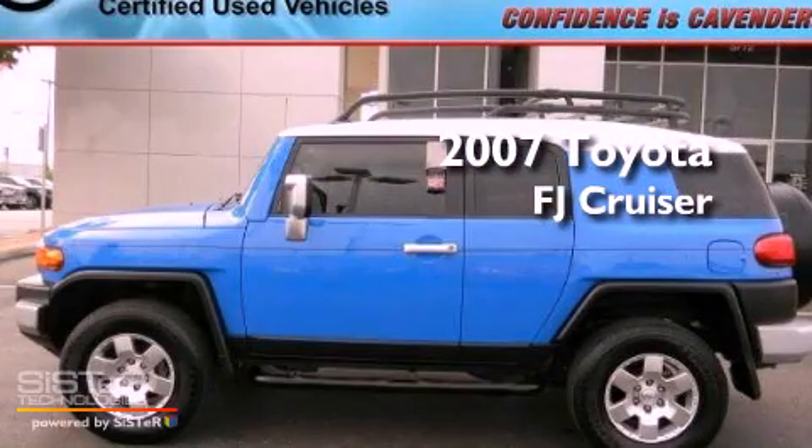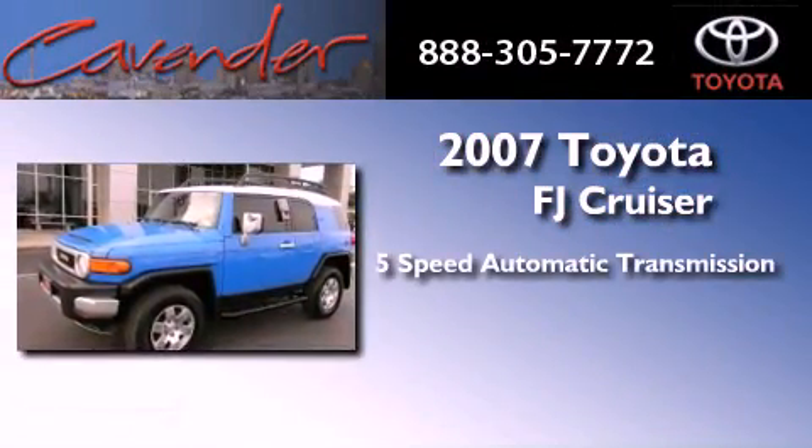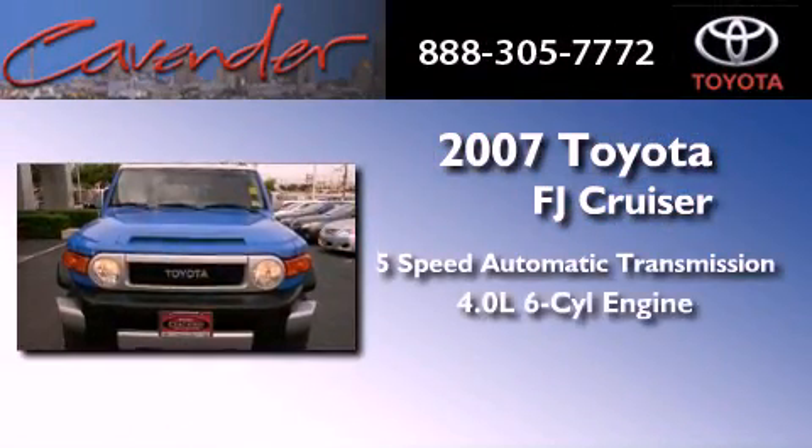This is a certified pre-owned 2007 Toyota FJ Cruiser. This vehicle has seating for 5 adults and a 4.0 liter V6.